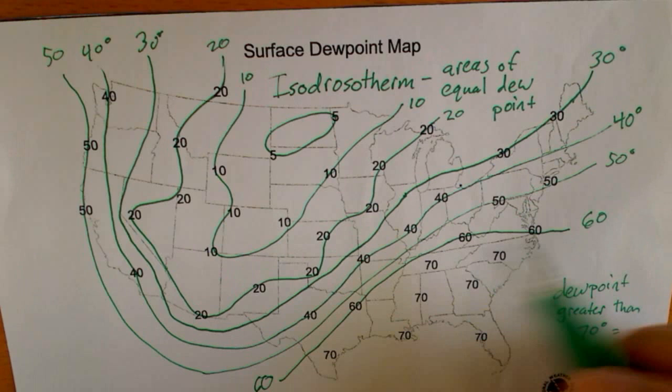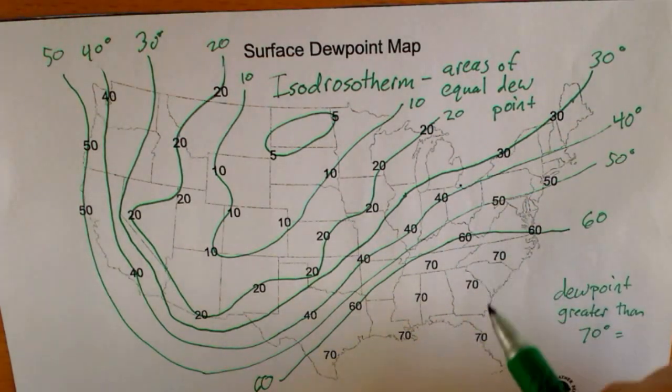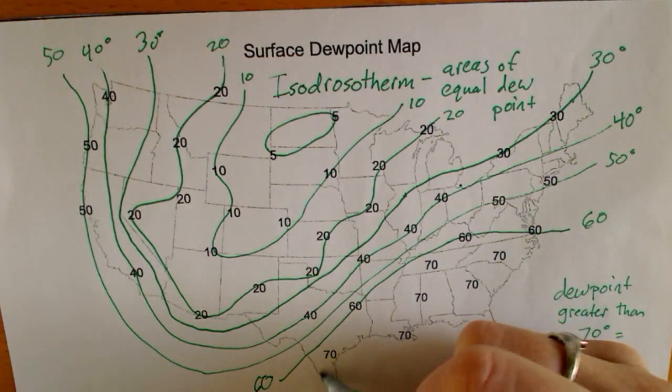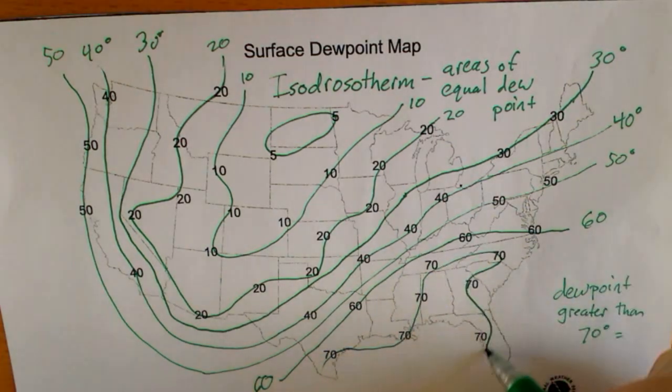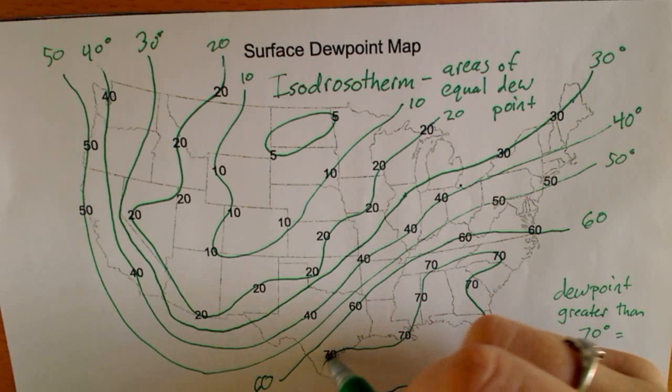Now 70. This lower region in the south — these 70s could have just been one long line, or we could have closed them into a circle. So you can either leave it as a line or kind of circle them up together.